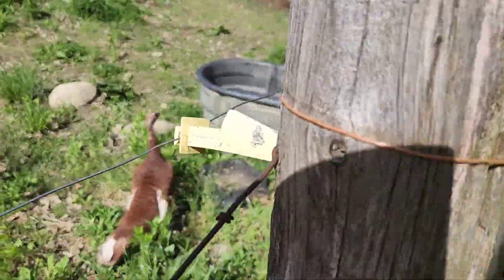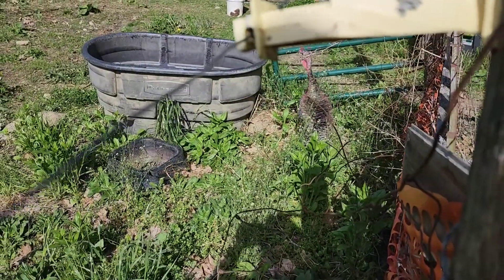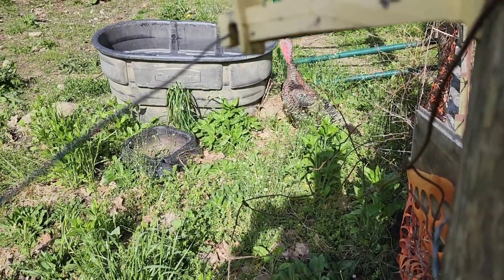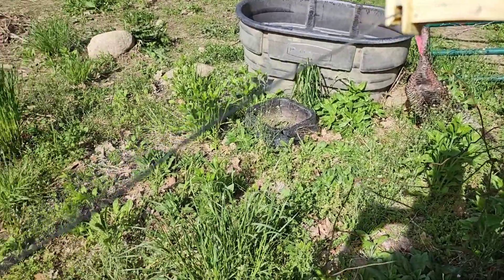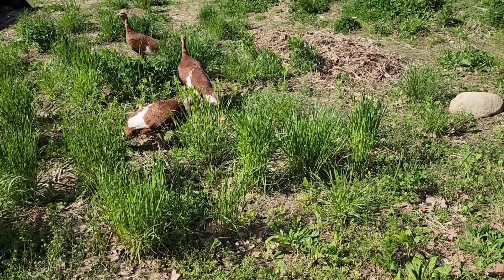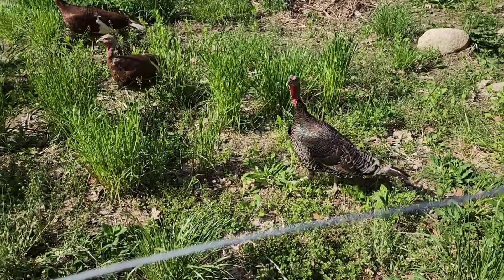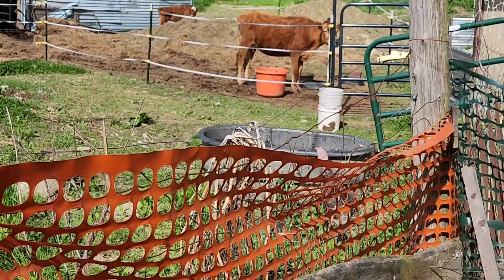Those hawks are circling my baby turkeys. This mama was sitting on a bunch of chicks while those hawks were overhead, hiding them. Good job, mama. Smart girl.